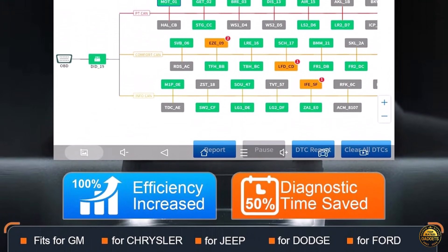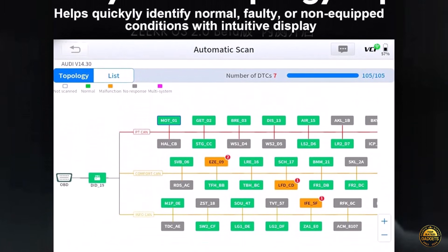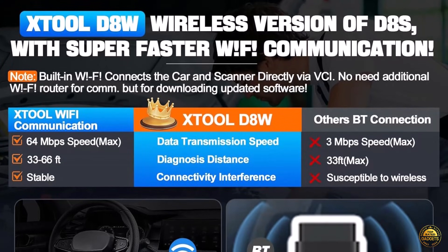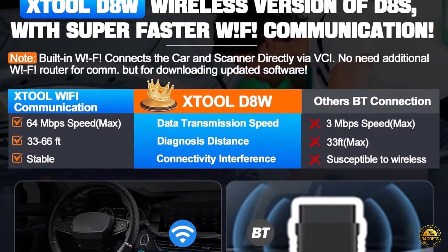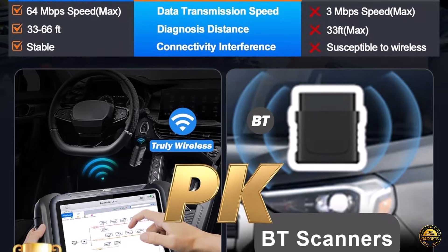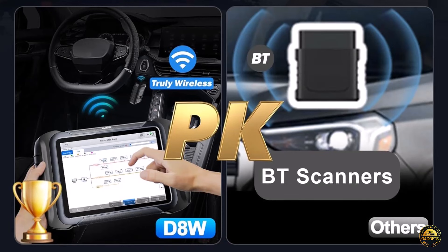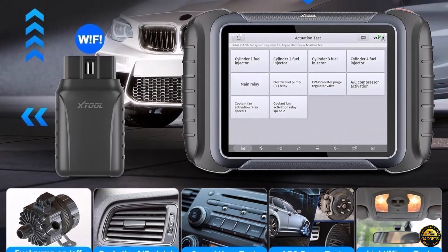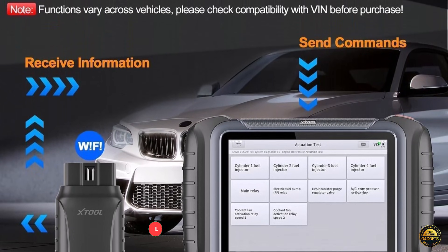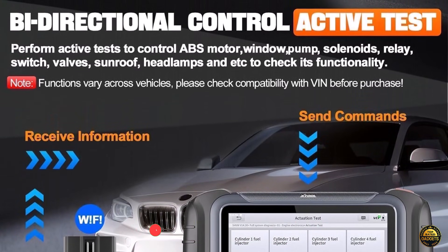With multilingual support for 23 languages, you're ready for any job, anywhere. The new pre- and post-scan diagnostic report V2.0 lets you compare results before and after repairs. Expand its power with optional adapters like the KC100, KS1, or KC501, and even the X200 inspection camera for deep system checks. The XTOOL D8W isn't just a scan tool — it's your wireless gateway to dealership-grade diagnostics without the dealership price.